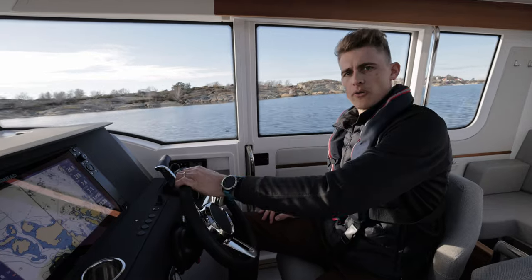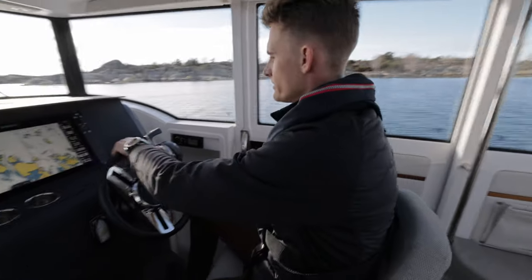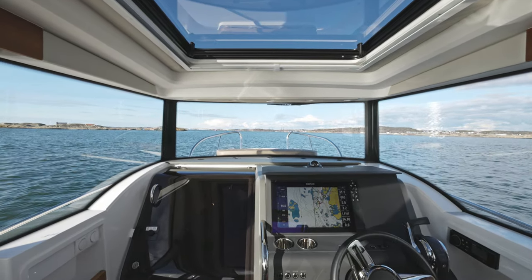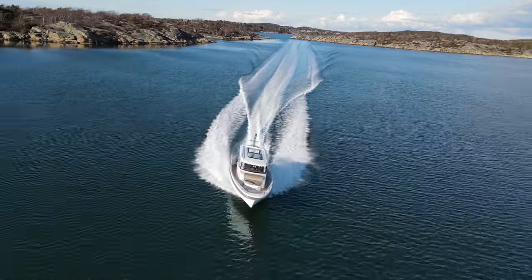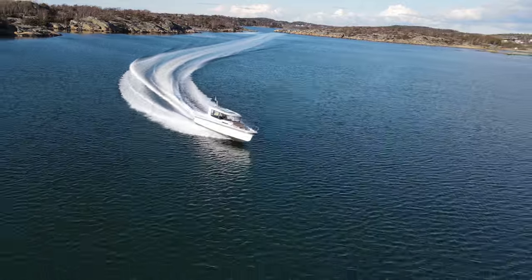The C9 offers a 360-degree panorama view all around. You can go for a smooth ride with everybody on board, or if you would like a little more active ride, it's just a matter of throttling up.